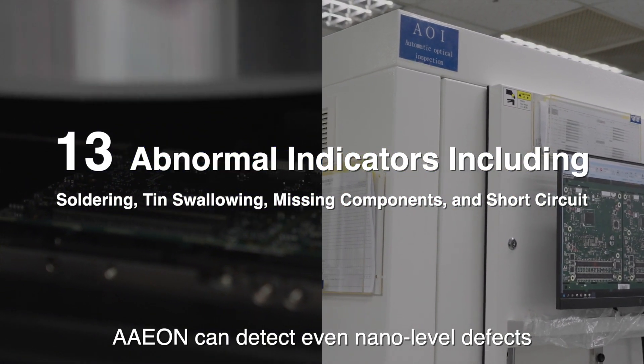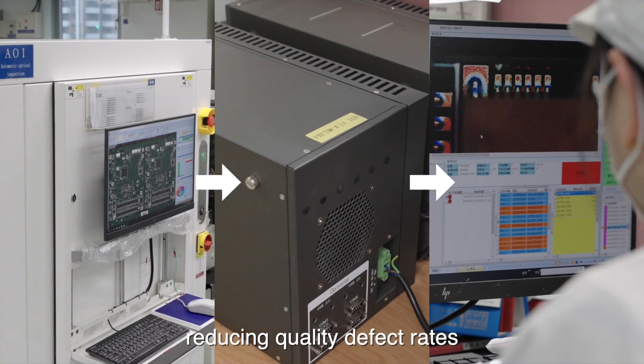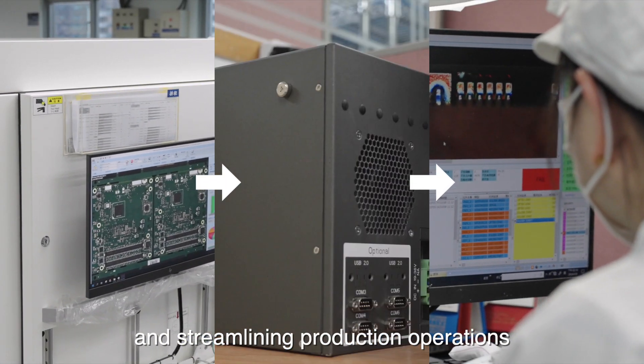Aon can detect even nano-level defects, reducing quality defect rates and streamlining production operations.